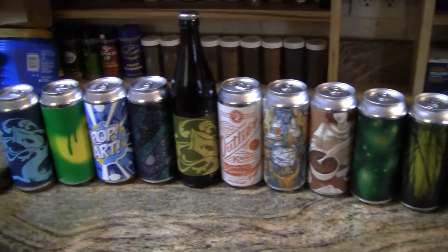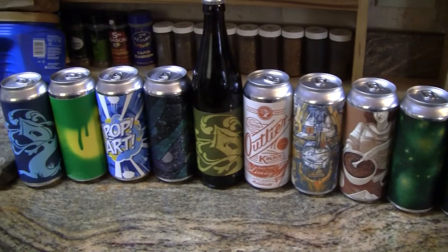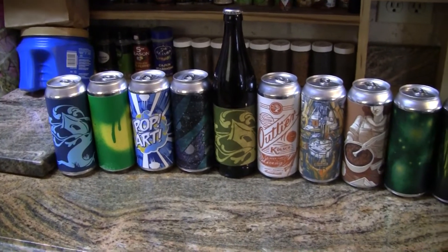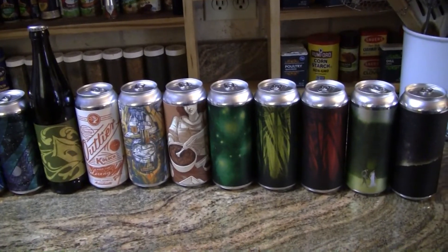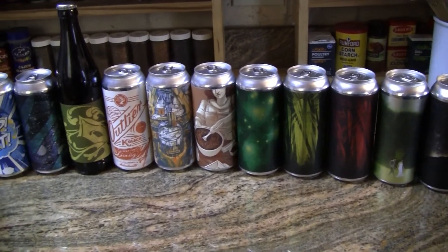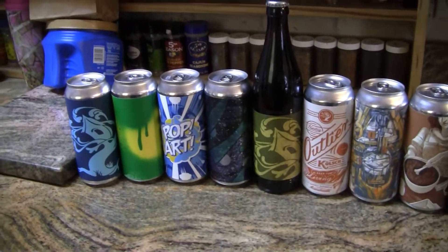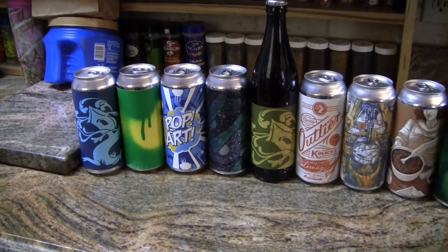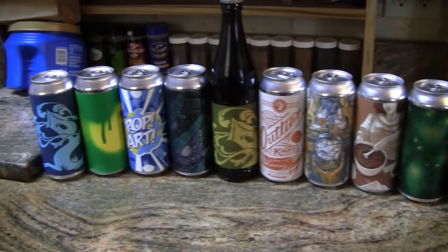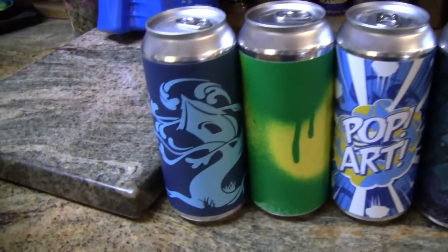Hey everybody, welcome to Greg's Beer Reviews. Look at all these delicious beers! I just got this beer mail package from my beer brother Greg and his brother Adam. They send me beers from their neck of the woods — the Trillium and Treehouse beers. I think every one of these are Treehouse beers picked up by either him or his brother. Let's get on with it — we're not going to go into a lot of detail here; we'll save that for the reviews.